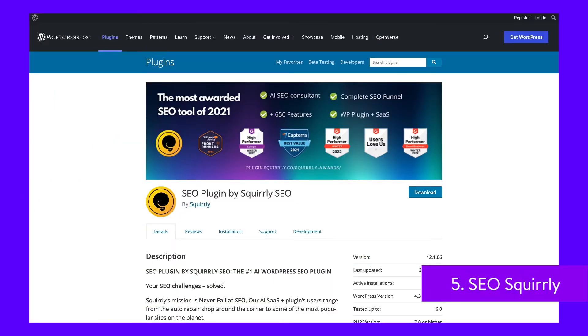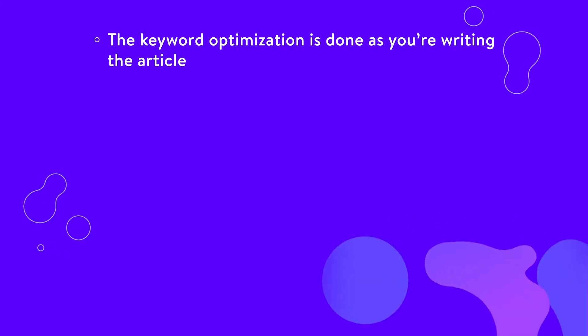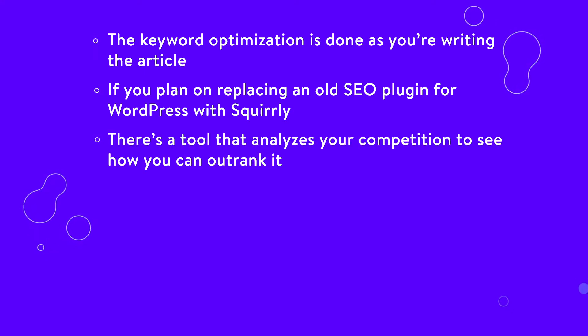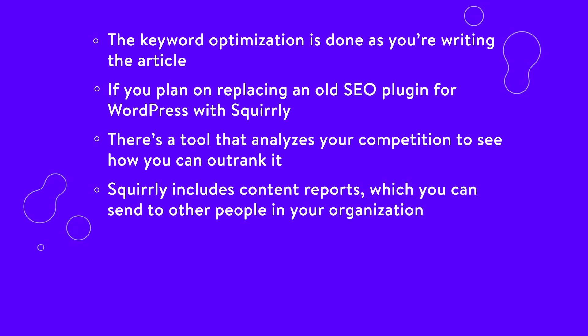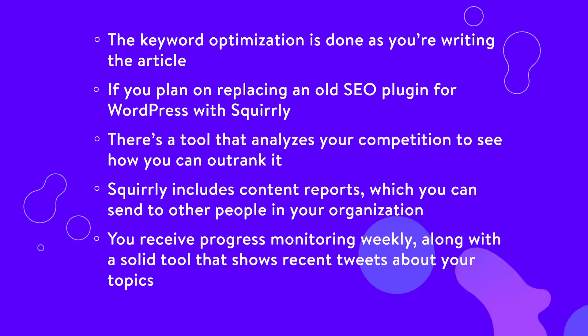SEO Squirrly is marketed for people who aren't SEO experts, and it lives up to that claim by offering a complete SEO suite without complicated elements. The keyword optimization is done as you're writing the article, which is a little easier than Yoast where you often have to save the article to see suggestions. If you plan on replacing an old SEO plugin with Squirrly, it still keeps all of your settings from the previous setup. There's also a tool that analyzes your competition to see how you can outrank it. Squirrly includes content reports which you can send to other people in your organization, and you receive progress monitoring weekly along with a solid tool that shows recent tweets about your topics.